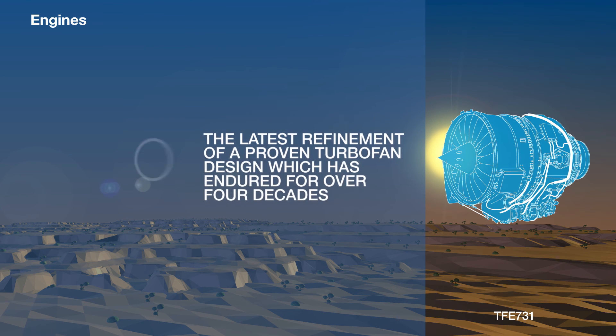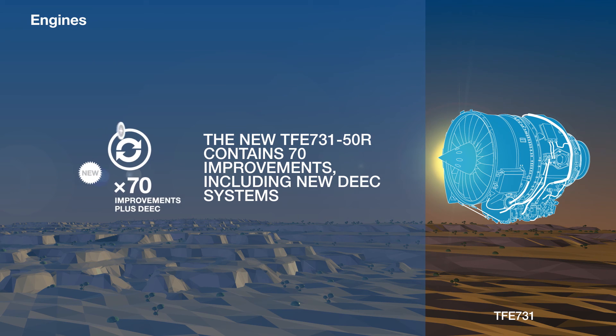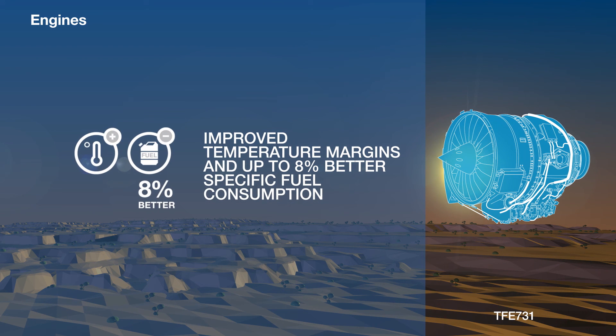The TFE-731 is the latest refinement of a proven turbofan design which has been in use for over four decades. The most recent version, the TFE-731-50R, contains 70 improvements, including new digital electronic engine control systems, as well as improved operating temperature margins and up to 8% better specific fuel consumption.